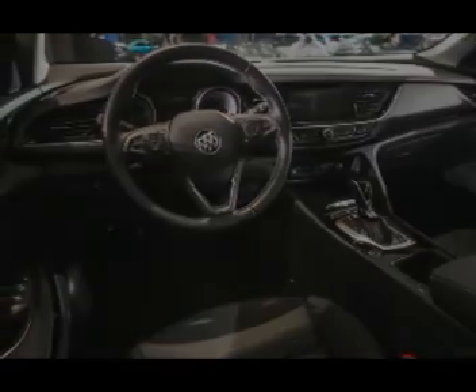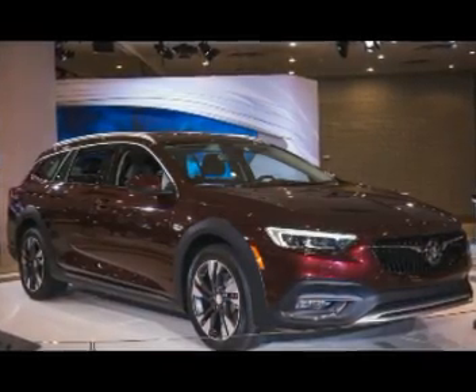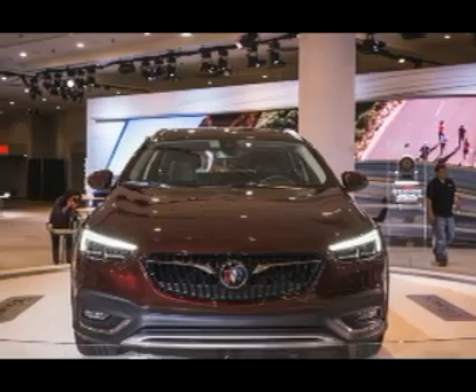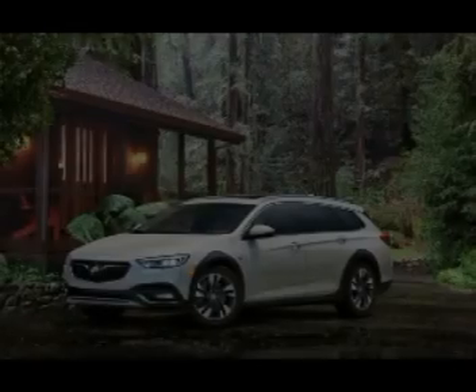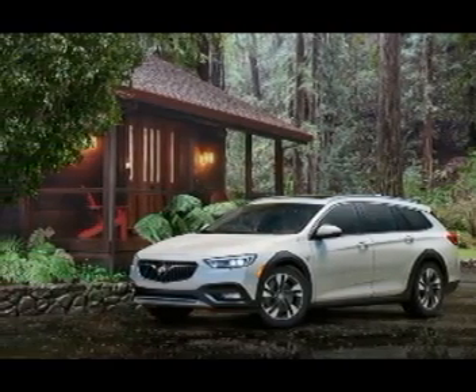As you might expect, the wagon's big draw will be its generous cargo space. There is 33 cubic feet of space behind the rear seats, and those seats fold to create a 74-cubic-foot hold, slightly more than you'll find in the Outback and as spacious as many small SUVs.